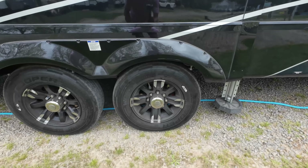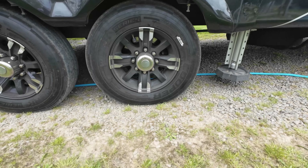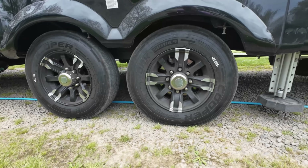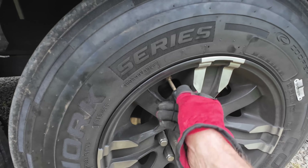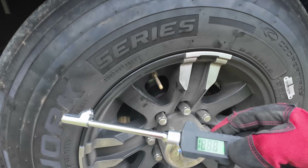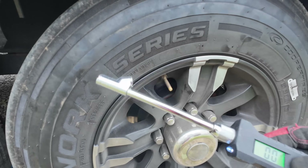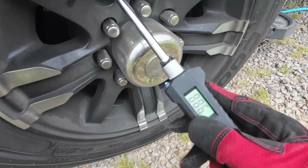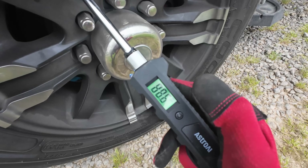Well, this is the one that's having the problem. It doesn't look terribly bad, but let's check it out. With the handy dandy pressure meter — there's a problem: 88.6 PSI.